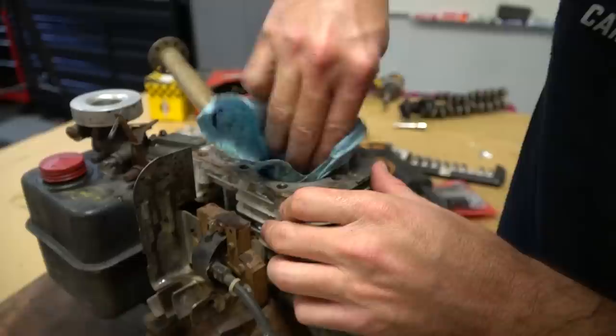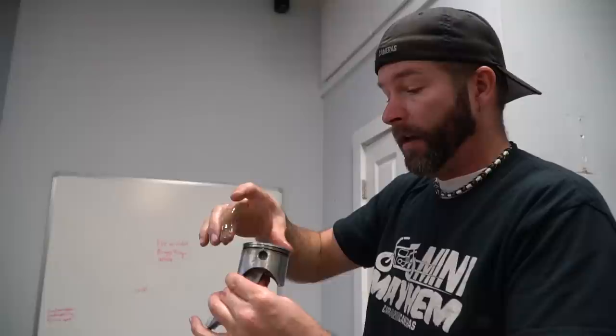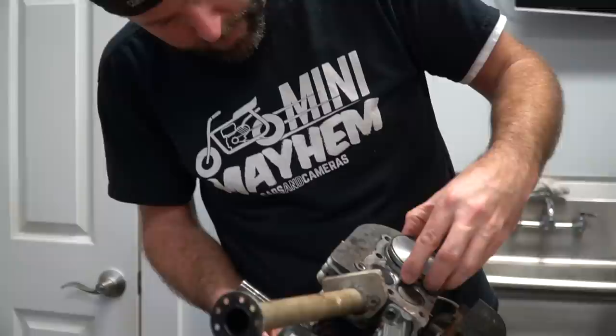It's a Mini Mayhem shirt and you can get yours at cars-cameras.com - support the channel. How'd we do? Well I'm going to call this one whether it's good or not - you kind of have to. I've lubricated up the piston and we're putting her back together.